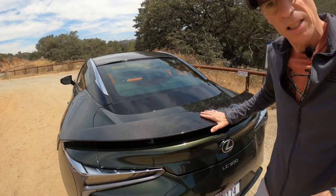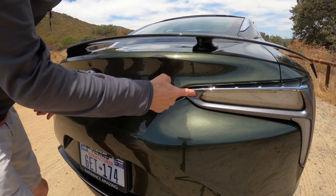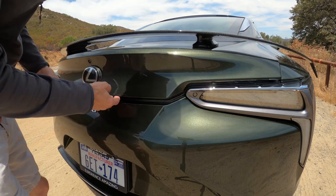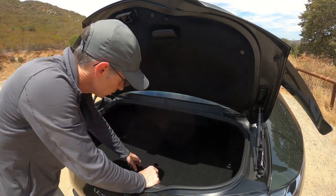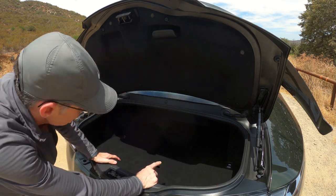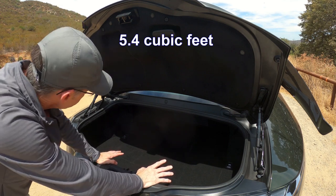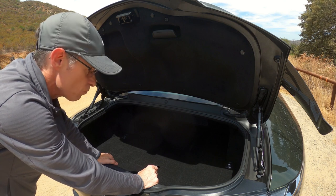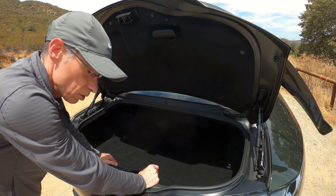Back to the rear — you do get some trunk space, and a little button hidden by the tail light opens the trunk. Don't get too excited though, because there's not a lot of room. They've relocated the battery to the back, probably for weight distribution, giving about 5.4 cubic feet of space. I don't play golf, but there's not a lot of room for a set of golf clubs in there.